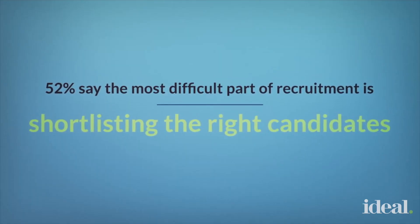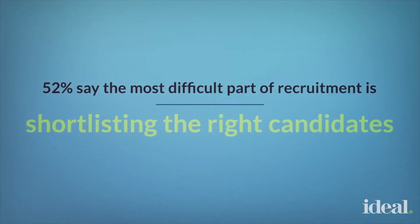Here at Ideal, one of the biggest pain points that recruiters tell us is shortlisting candidates. A recent survey of talent acquisition leaders found that the majority of them, 52%, say the hardest part of recruiting is shortlisting candidates from a large applicant pool.